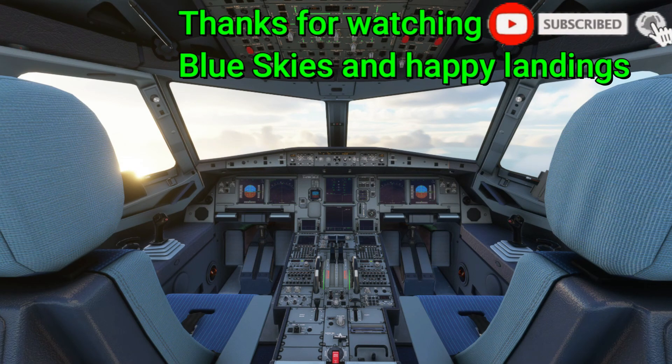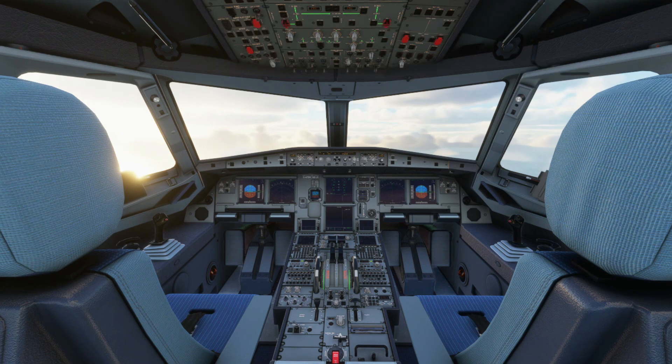So that's about it for the pitch attitude protection — hopefully that was somewhat informative. If you have any questions or suggestions, feel free to leave a comment below. Consider subscribing for more videos, thanks for watching, and I'll see you guys in the next video — take care.